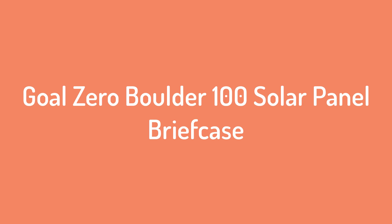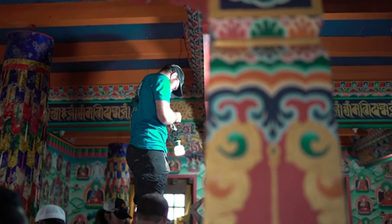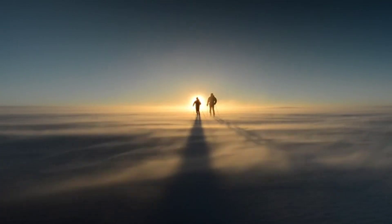Number 5 on the list: the Goal Zero Boulder 100 solar panel briefcase. Goal Zero got started in 2007 by designing solar products for rural communities in Africa that never had access to power. Since then, the company has become one of the most recognized names in durable solar equipment.